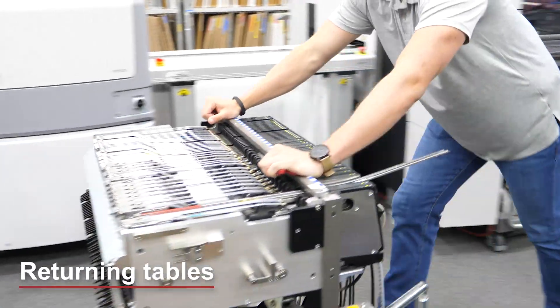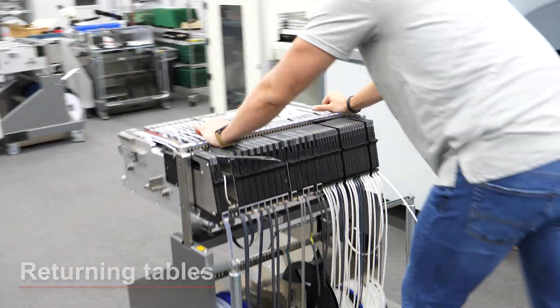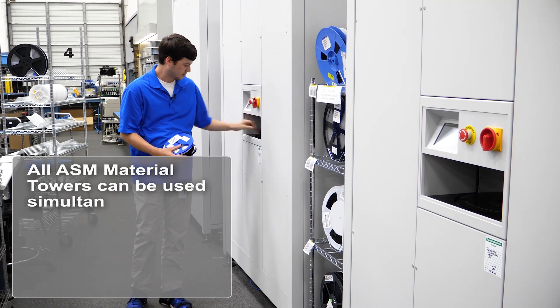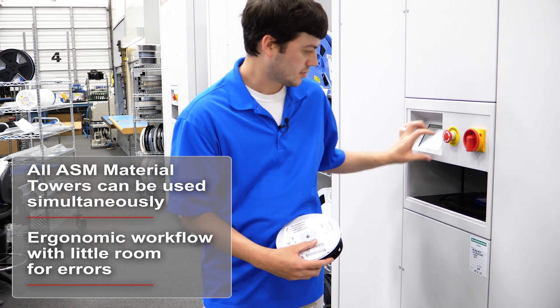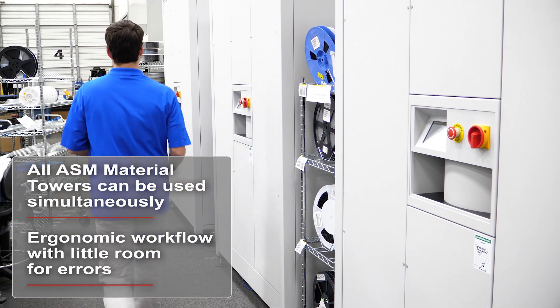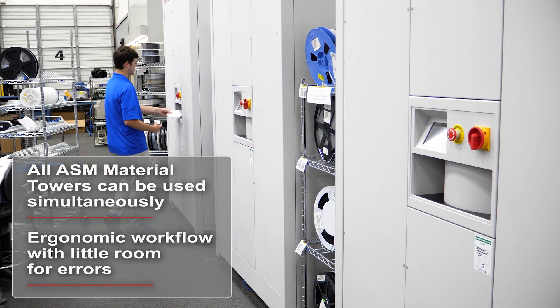Returning tables are torn down and the material is brought to the tower. All three ASM Material Towers are simultaneously used to return the material, giving the operator an extremely fast and ergonomic workflow with very little room for error.